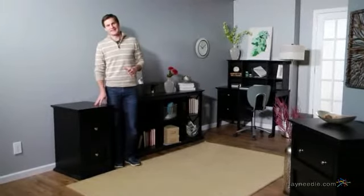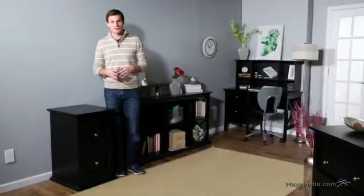Hi, I'm Mark with Hayneedle, and with the Bellum Living Hampton two-drawer filing cabinet, you can add storage to your home or office that's as stylish as it is functional.